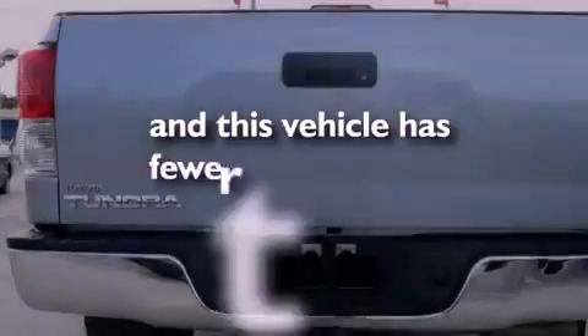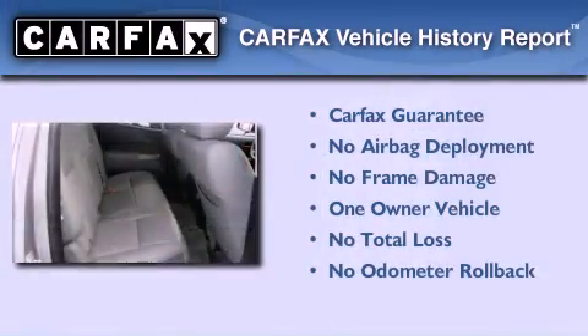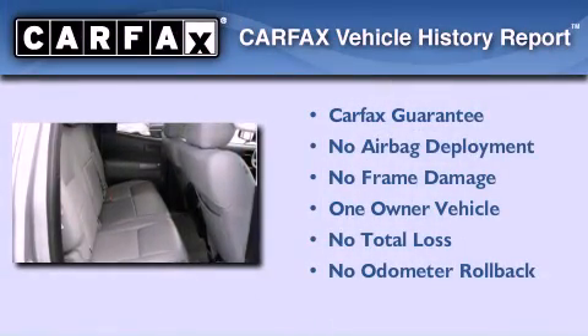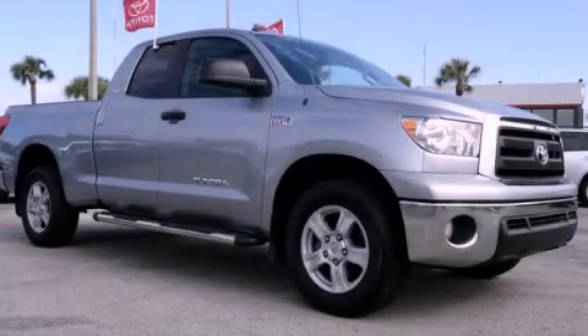This vehicle has fewer than 11,000 miles on the odometer. This truck has had only one owner and it qualifies for the Carfax buyback guarantee. Contact us today to arrange your test drive.